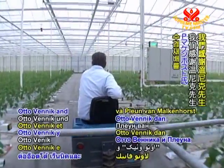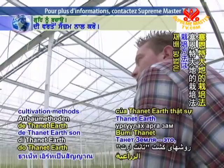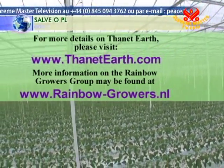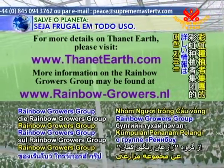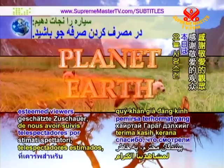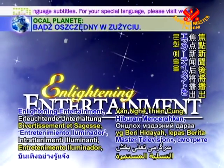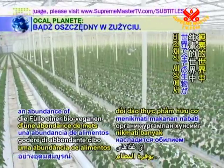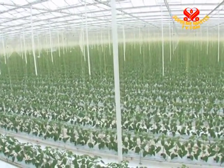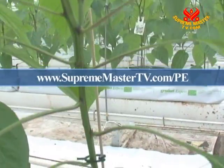Our thanks to Otto Venick and Plurn van Malkenhurst for providing us with an informative introduction to Thanet Earth's hydroponic operations. Thanet Earth's cultivation methods are truly the wave of the future. For more details on Thanet Earth, please visit www.thanetearth.com. More information on the Rainbow Growers Group may be found at www.rainbow-growers.nl. Thank you esteemed viewers for joining us today on Planet Earth, our loving home. May all beings enjoy an abundance of organic plant-based food in a vibrant vegan world.